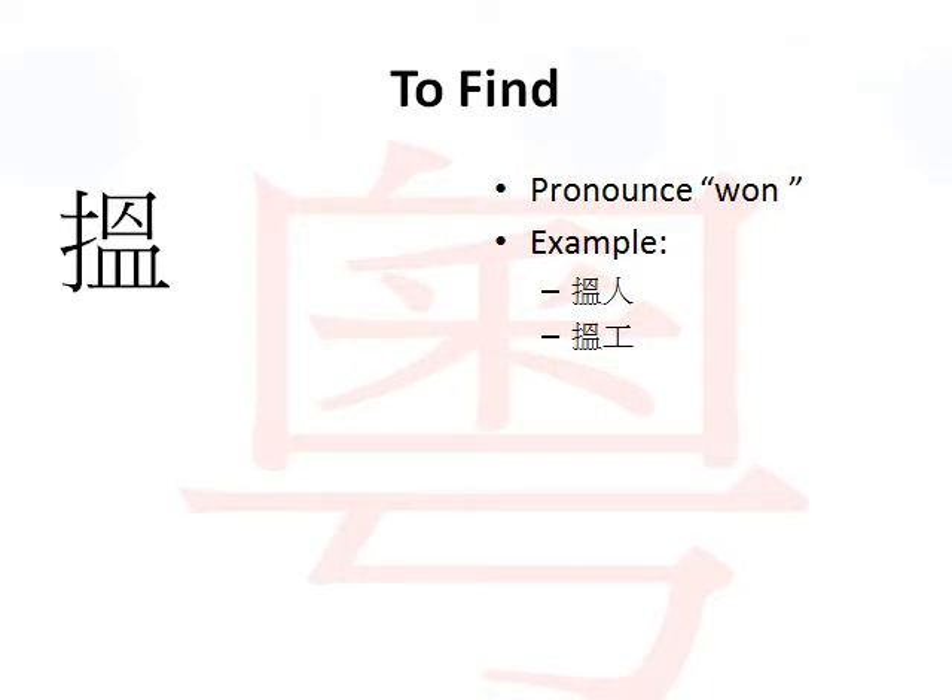Alright, so let's get started. The first verb: to find. In English, to find in Cantonese is pronounced 'won'. Again, the verb to find in Cantonese is pronounced 'won'.